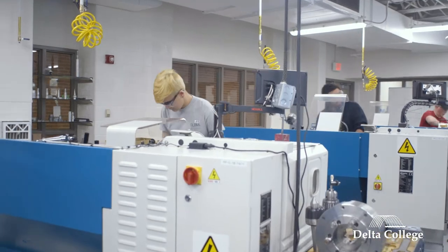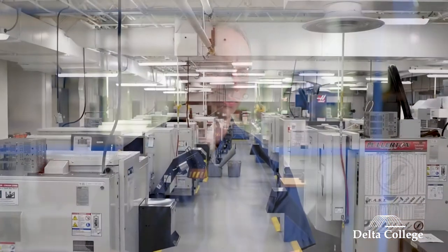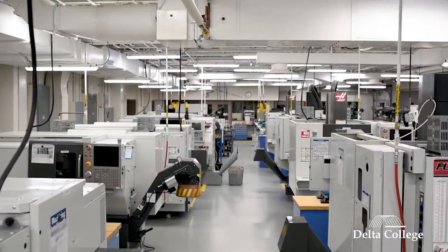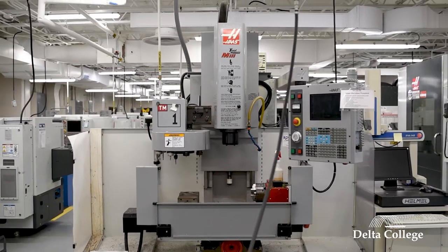Delta College is fortunate because we recently received a $1 million grant which allowed us to purchase all new equipment for our lab. We expanded our lab and added new technology currently being used in industry. We also have equipment partnerships with companies where they put their equipment on our floor and allow us to teach on it for free, and periodically replace it with the latest technology at really no cost to the college.